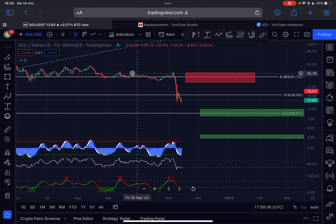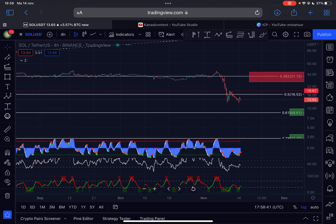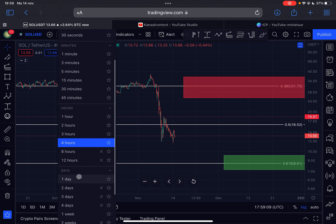Let's also check out the four-hourly time frame. Solana is still trading within the oversold region on several indicators. On the four-hourly time frame we are also forming a lower low structure on price, but a higher low on the RSI — so we have a confirmed bullish RSI divergence. It is definitely possible to expect more upside in the shorter term for Solana.